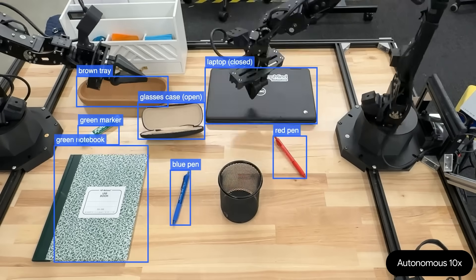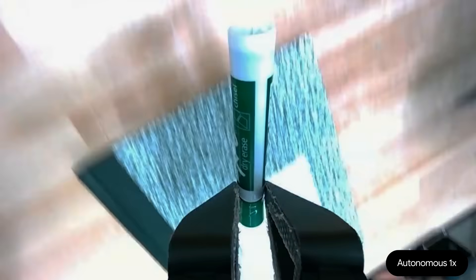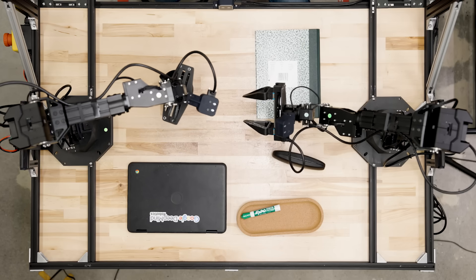Based on the changes, I need to close the laptop, close the glasses case, put the green pen back in the brown tray, and place the red and blue pens back into the black mesh holder. The scene has been restored to its original state.